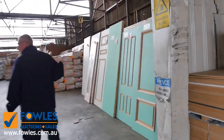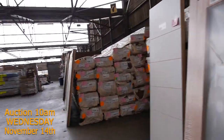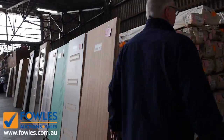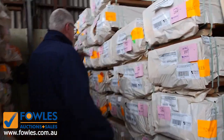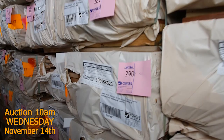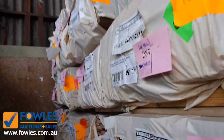As usual, heaps and heaps of clearance doors — some really really nice ones again this week. Over here we've had some more 135 by 19 spotted gum decking come in. I think there's about 10 packs roughly of the 135 by 19. We've also got some 140 by 25 in there as well.